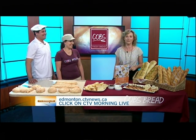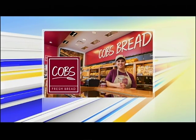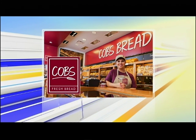You must be exhausted but you were up really early. We have more CTV Morning Live straight ahead. CTV Morning Live sponsored by Cobb's Bread — baked today, sold today.